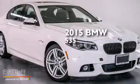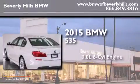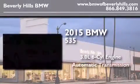This is a brand new 2015 BMW 535. It has a 3.0 liter 6-cylinder engine and an automatic transmission.